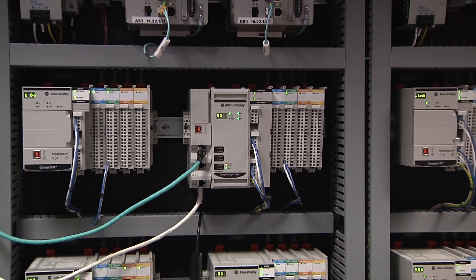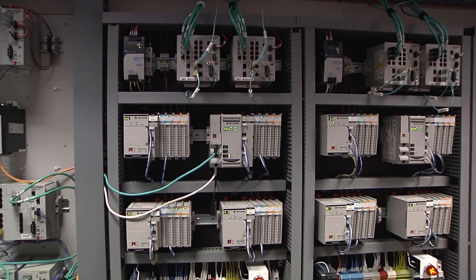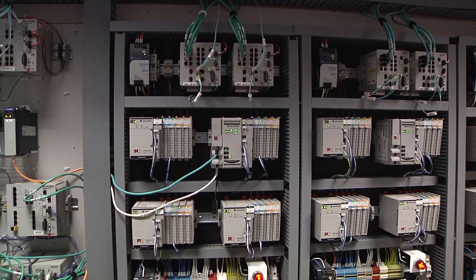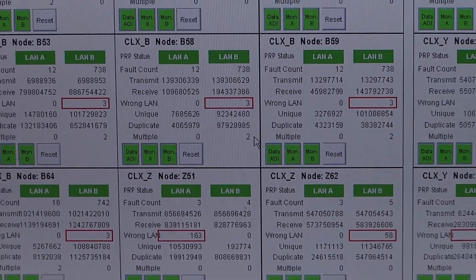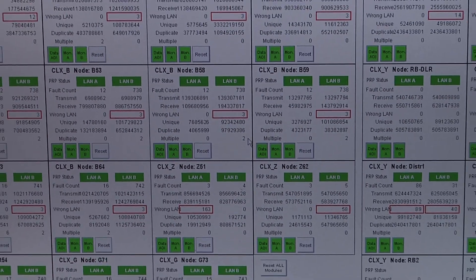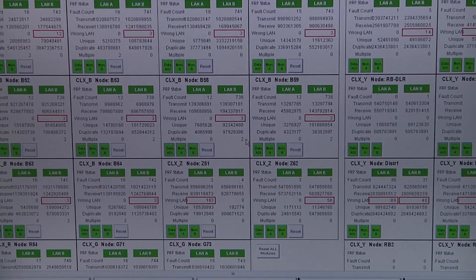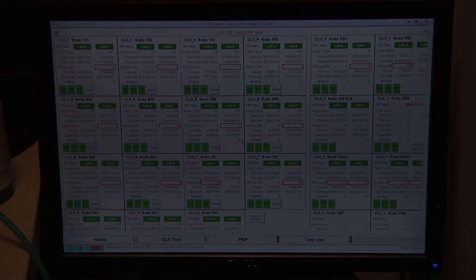The CPWE system characterization is based on a variety of network and security products co-developed by Rockwell Automation and Cisco, which include the Allen-Bradley Stratix family of industrial Ethernet switches, industrial firewalls, FactoryTalk Network Manager software, as well as a variety of FactoryTalk applications such as FactoryTalk Vue Site Edition, FactoryTalk Asset Center, FactoryTalk Transaction Manager, and Studio 5000 Logix Designer.